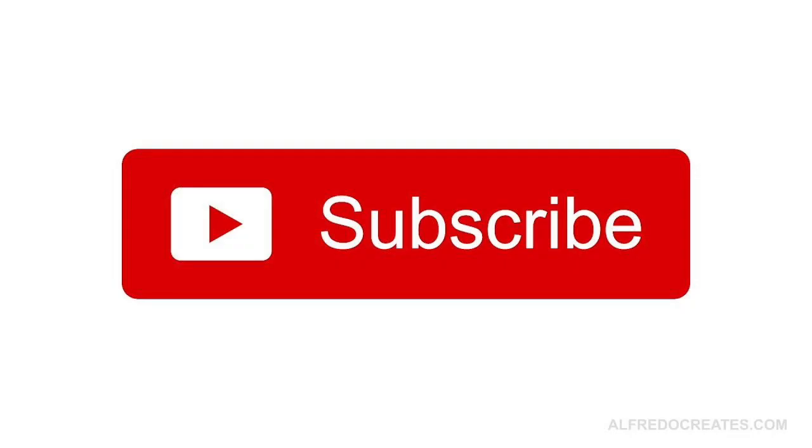But before I get into this video, I need you to subscribe to our channel so we can keep this content free and keep you informed of each of our weekly videos. If you hit the subscribe button below, that will be appreciated. Now we can get into today's video.